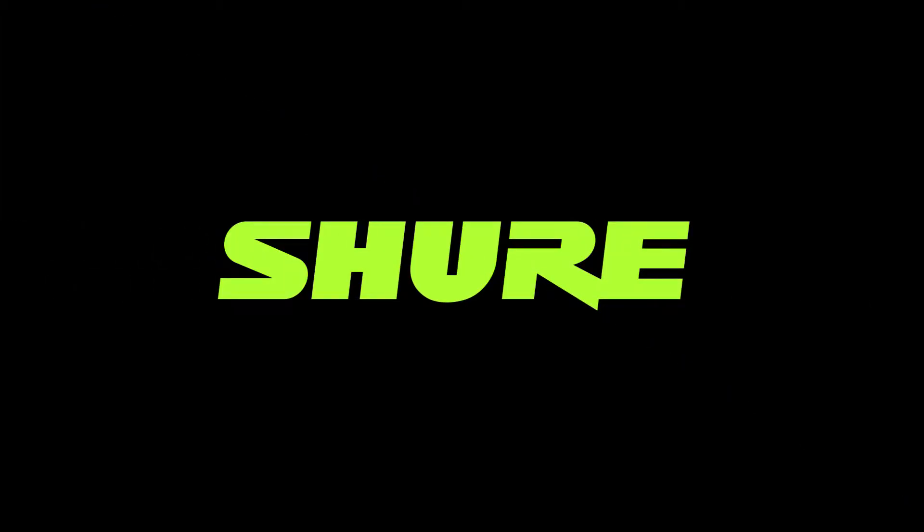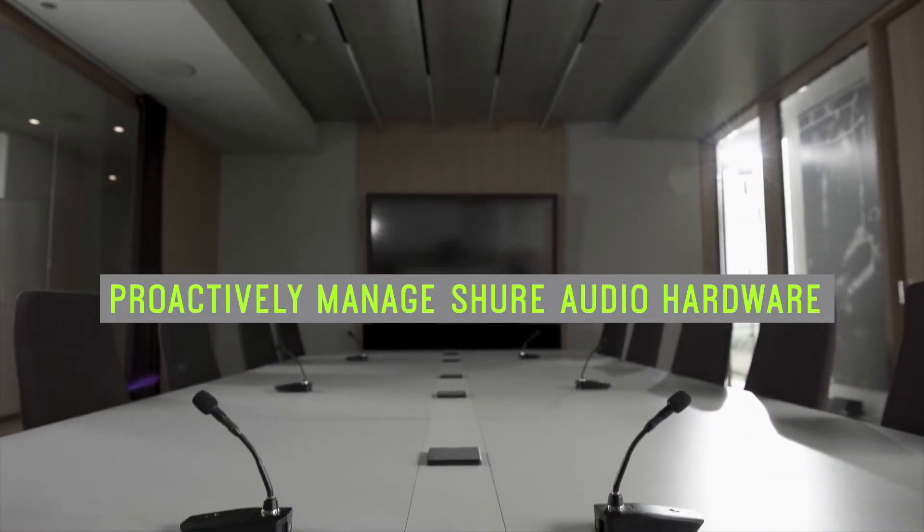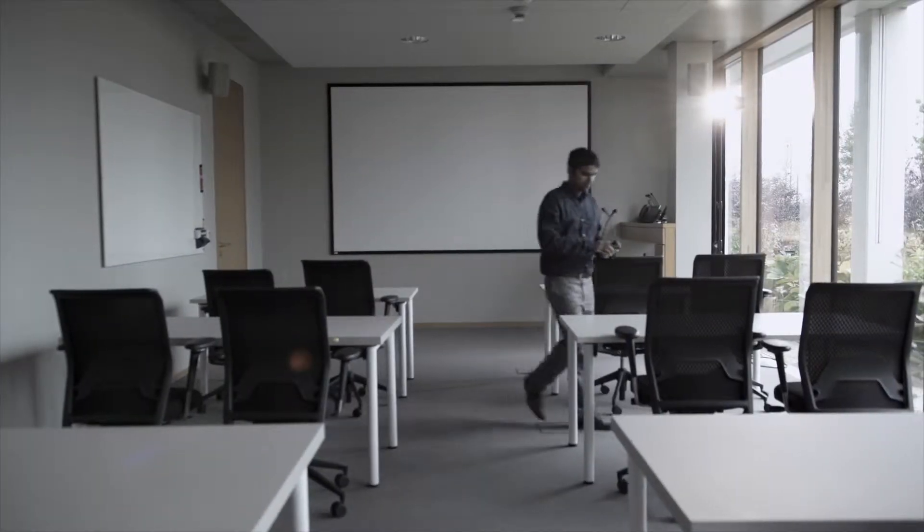System On Audio Asset Management Software by Shure makes it simple to manage large-scale or mission-critical deployments of Shure audio hardware from one central platform in corporate and higher education settings.